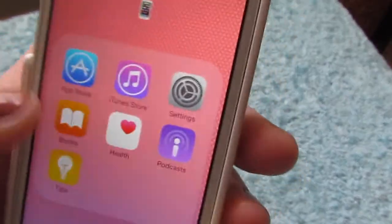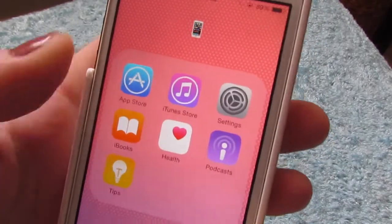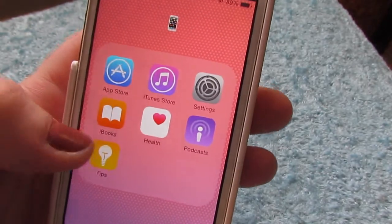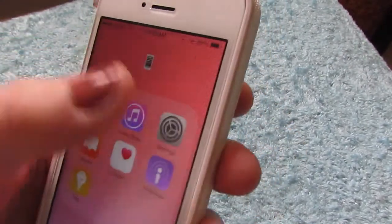The next one has a little iPhone emoji — just for iPhone apps. So I have the App Store, iTunes Store, Settings, Books, Health, Podcasts, and Tips. These are all the ones that won't delete.